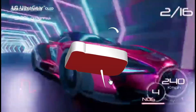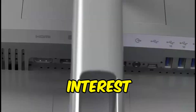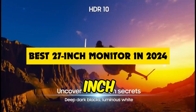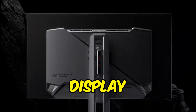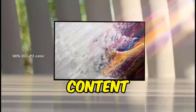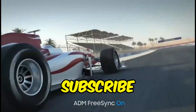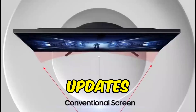Hello, tech enthusiasts, and welcome back to our channel. Today, we've got an exciting topic that's bound to pique your interest. We're diving into the world of monitors and exploring the very best 27-inch monitor for the year 2024. If you're in the market for a new display, whether for gaming, productivity, or content creation, this video is a must-watch. So don't forget to hit that subscribe button and ring the notification bell so you never miss our tech updates. Let's get started.